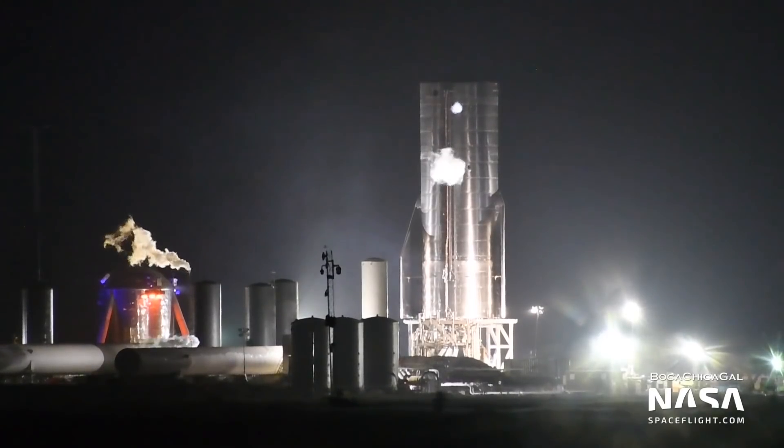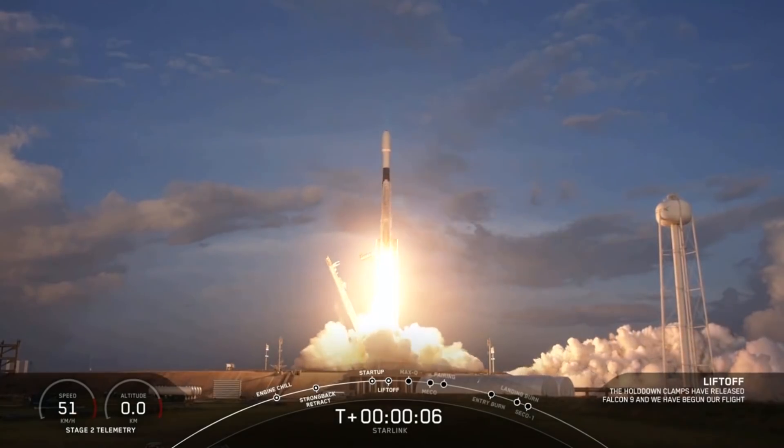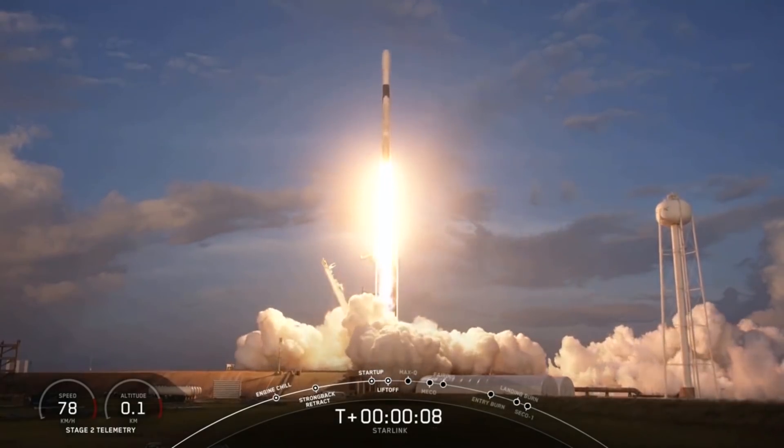SpaceX commences testing with SN8. SpaceX successfully launches Starlink V1 L12 after previous launch delays, and astronaut Suichi Noguchi is in talks with MZ about the Dear Moon mission.